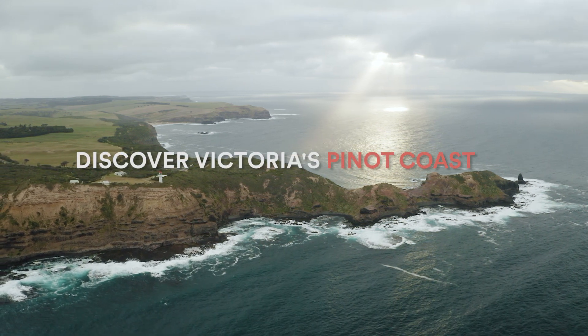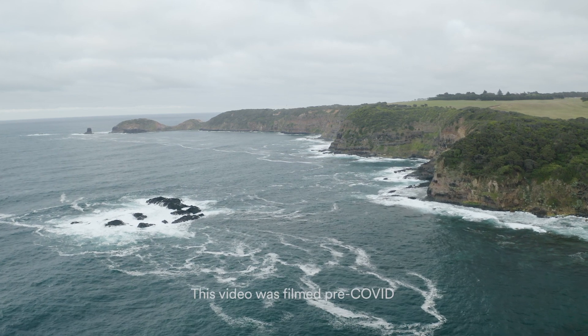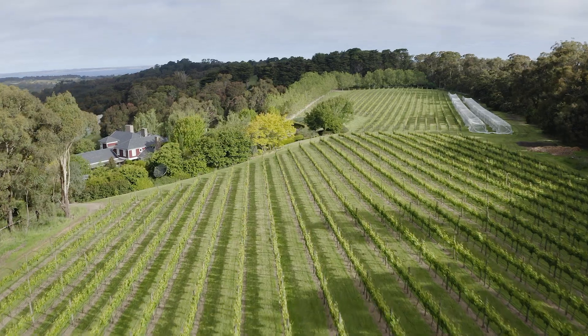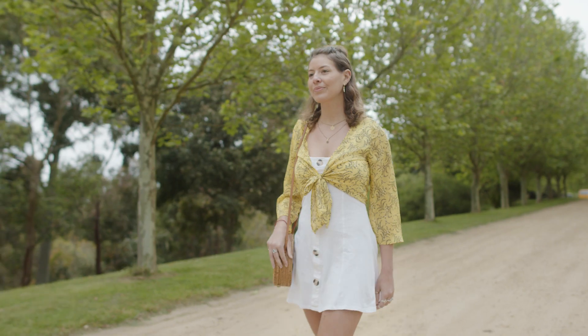What makes Victoria's Pinot Coast fit the most? No less than 750 kilometres of rugged coastline stretching from the Bellarine and Mornington peninsulas to South Gippsland. The region's wineries have built a global reputation for producing world-class Pinot Noir.